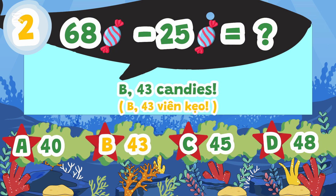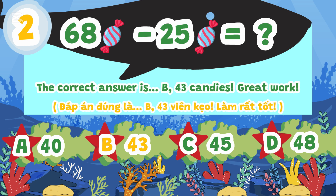The correct answer is B. 43 candies. Great work!